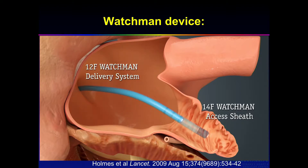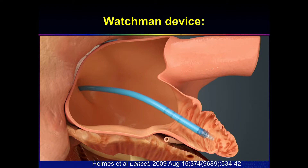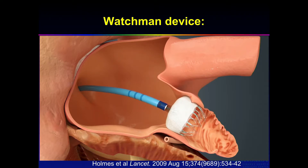Once you have the Watchman loaded, this is where it gets delicate. If you're very deep, this is very sharp. And then you deploy it. Next.